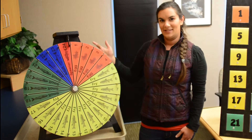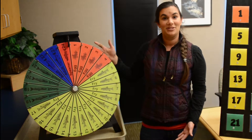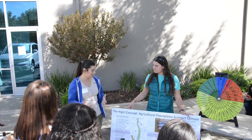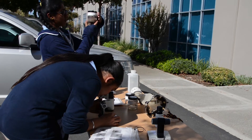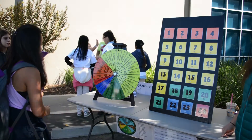At the Center for Watershed Sciences we're not only a research institution, but we are also involved in a lot of educational outreach programs. We use tools like the Wheel of Miss Fortune to help demonstrate how hard it is for a salmon in the wild and to talk about salmon conservation.